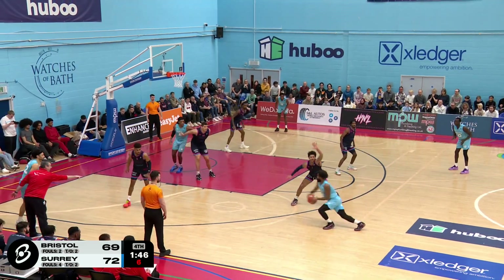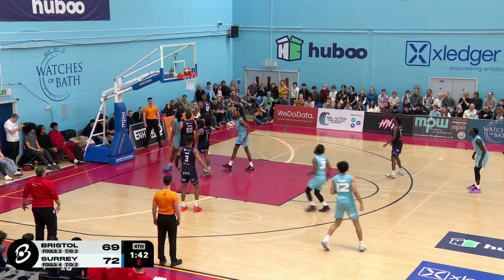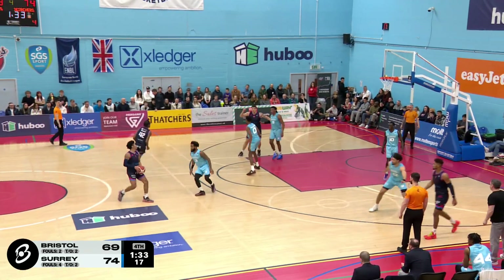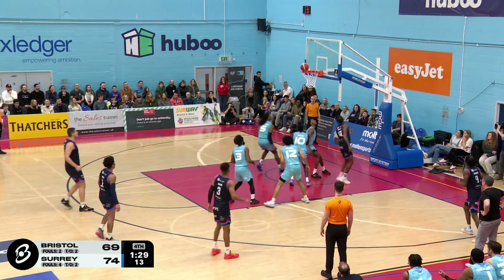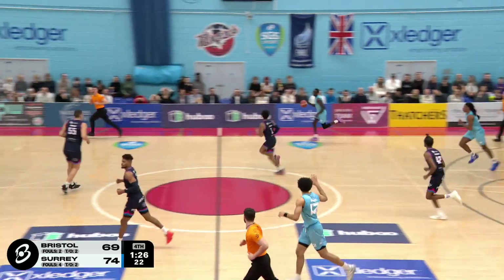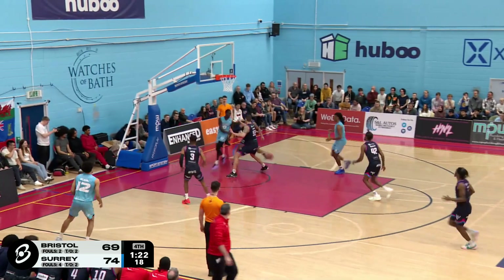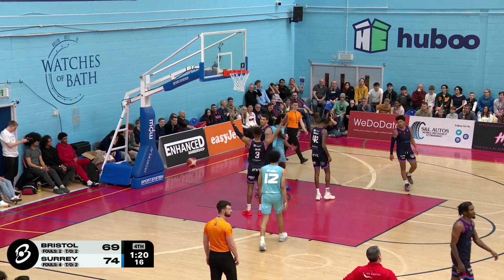Can Surrey Scorchers maintain this lead? Gooden inside. Nice pass to Jamieson. Jamieson for the finish for two. Jamieson. Bradley. Driving to the bucket. Left hand for two. No good. In the hands of Padilla Wang. Bounce pass to Jamieson. That's a beautiful move. And one play.